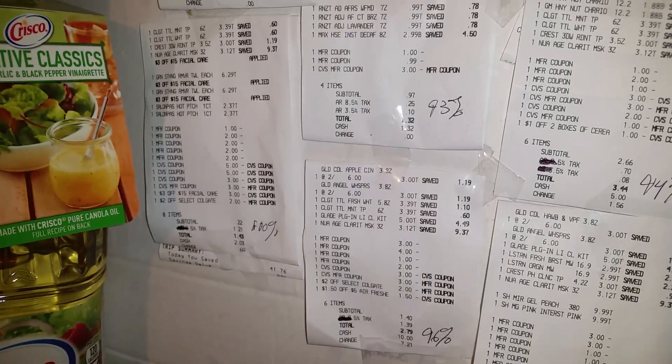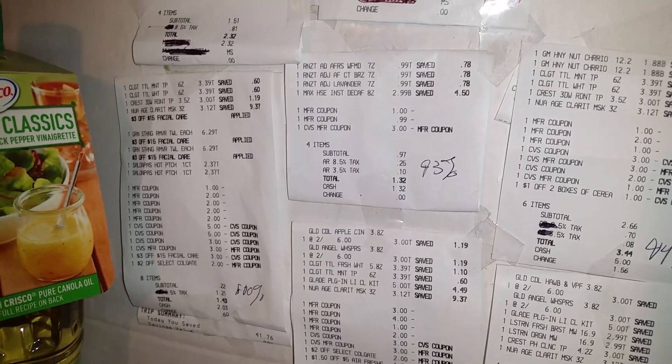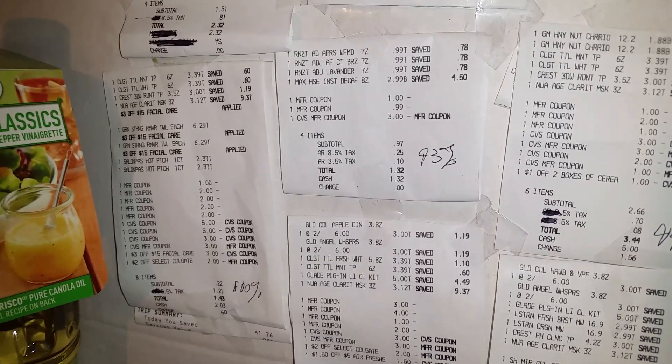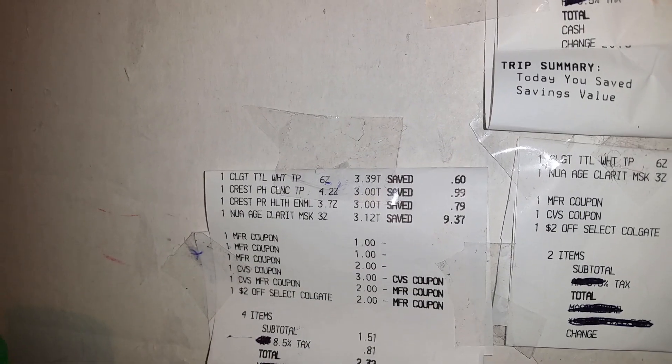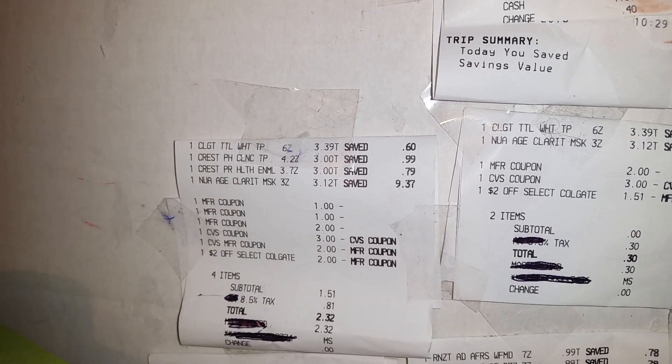On another card, I did the Crest, the Nuance, the Colgate — I got two Crests and two Colgates and a Nuance. My subtotal was $1.51, because on this particular card it was an old card but I had that $2 Colgate coupon so I wanted to use it. I still got $6.50 back from this — $4 off the Crest and $2.50 off the Colgate — so that was a really good deal.